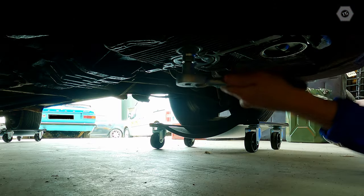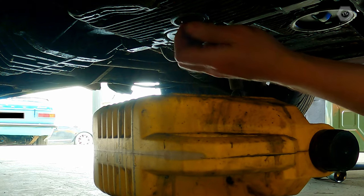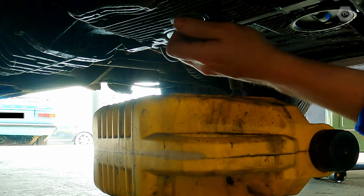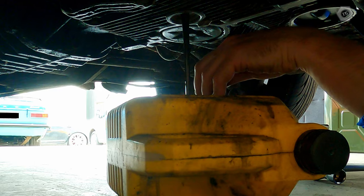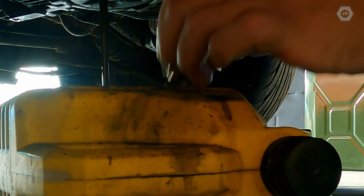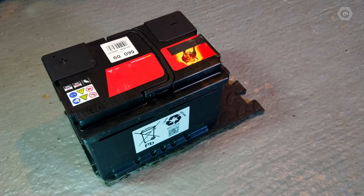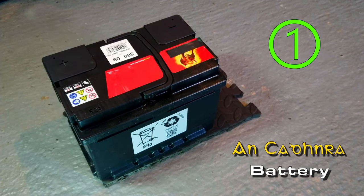Running the engine warms the engine oil, making it less viscous and easier to drain. I'm sure there is a sect of ninja mechanics somewhere out there in the world that can remove a sump plug without getting any oil on their fingers. The first item removed is the battery — this eliminates the possibility of sparks during the next step, which is draining the fuel.